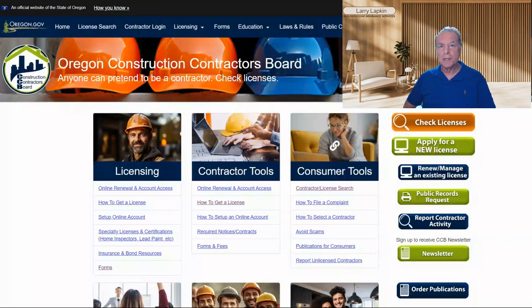Folks, it's Larry Lapkin with Builder's Edge Insurance Services. As you know, or may not know, I am a licensed insurance broker and I do a lot of insurance in the state of Oregon, especially for new licensees — guys that are getting their contractors license maybe for the first time.